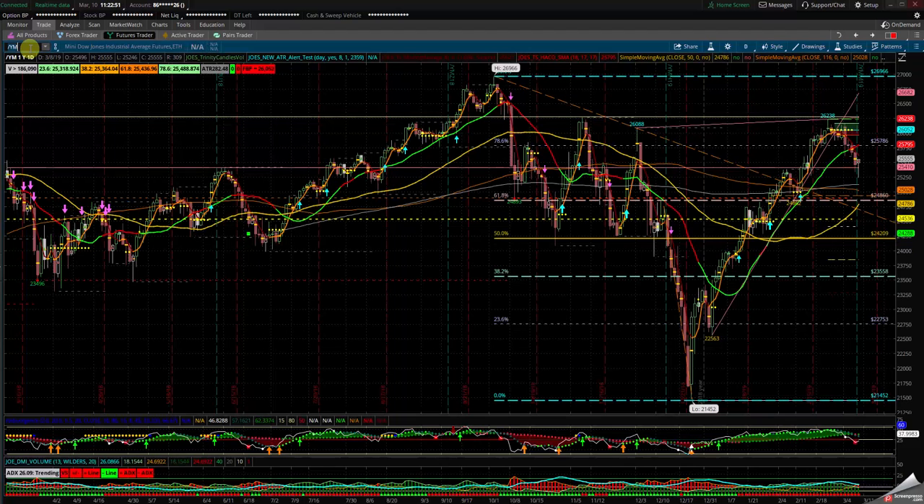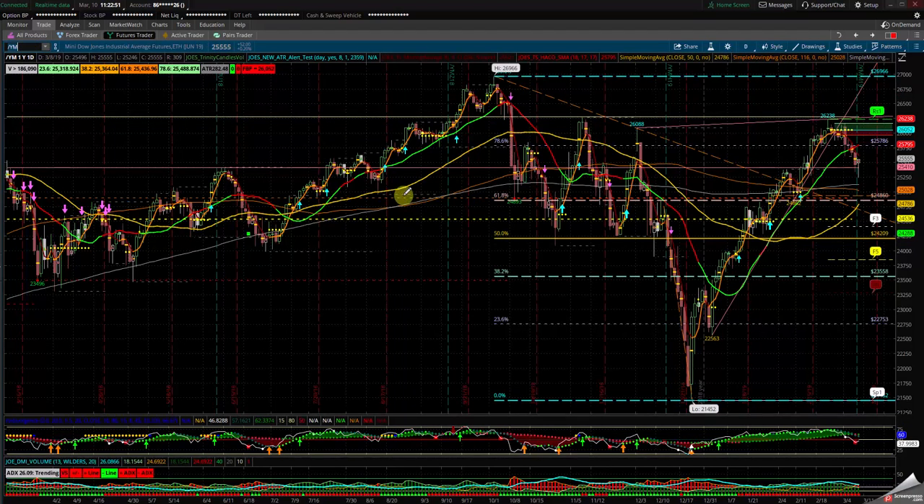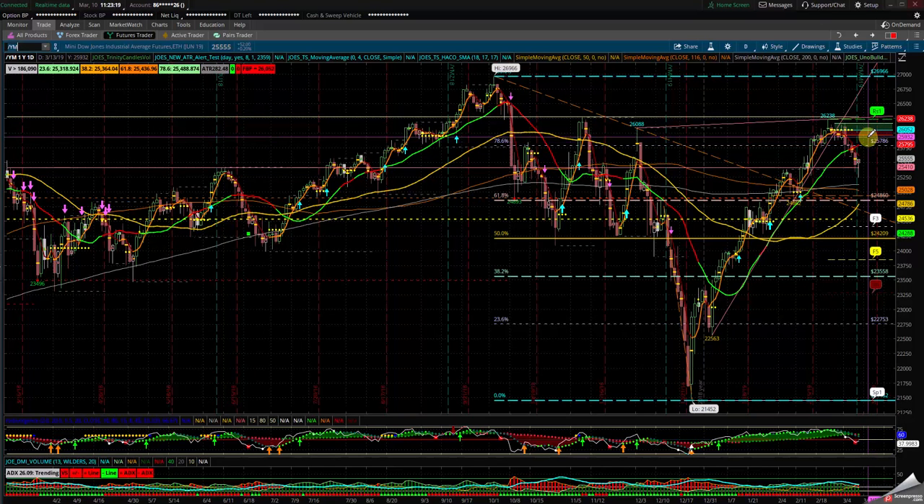Let's take a look at the Dow Jones Industrial, the YM. YM is above the 61.8 — very critical. It's inside the box but in the upper range. We bounced perfectly off the halfway point of that box but we missed the 200 SMA. We're below the 18 and above the 50. Keep an eye on 25,400 to hold — if it doesn't, it goes lower; if it holds, look back to 25,975 to the upside.